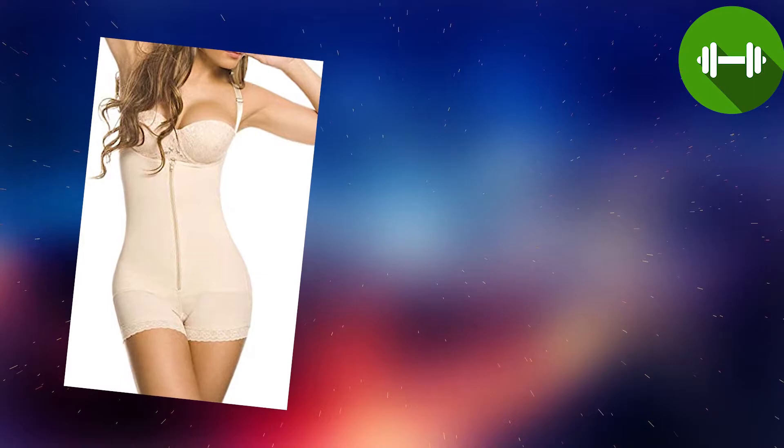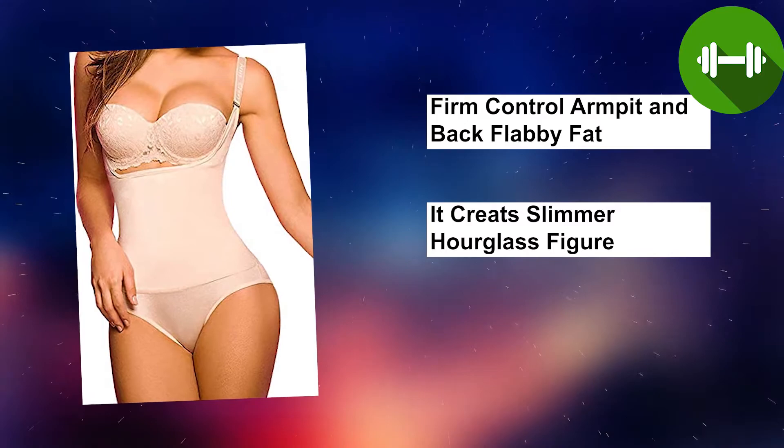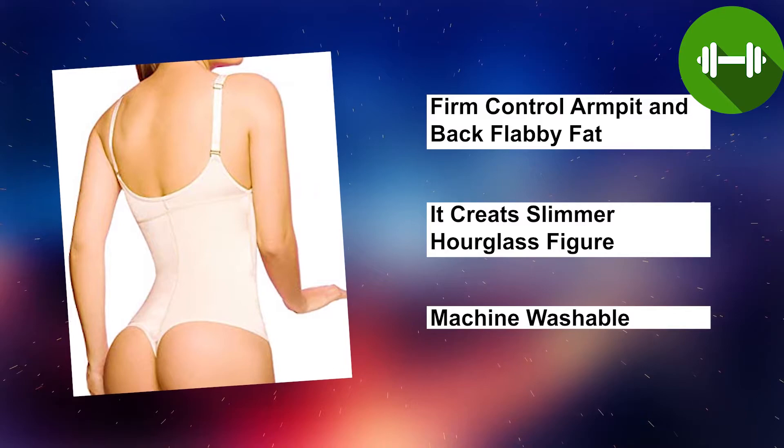Number two: Shaper X Women's Shapewear. A special front U-type anti-droop open bust design makes your chest more erect and attractive. It effectively controls armpit and back flabby fat to make your body free of lumps or bumps and creates a slimmer hourglass figure. They are machine washable — simply throw them in the washer with your colors and tumble dry on low. These shapewear shorts are made with you in mind so you can wear them time and time again.